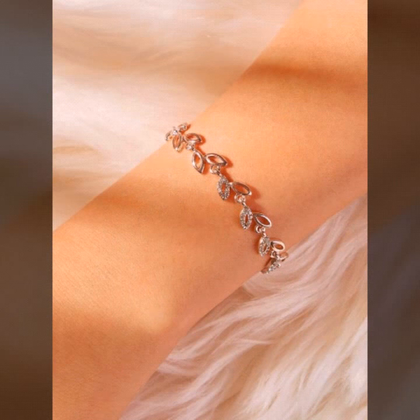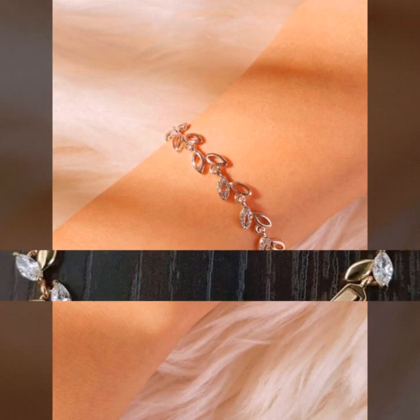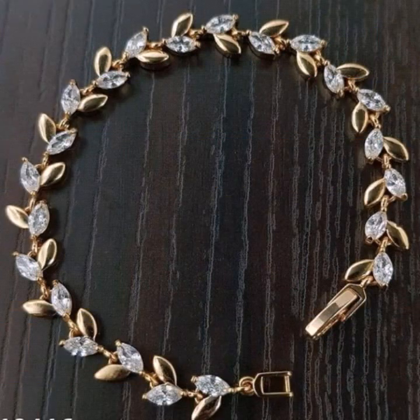I'm Asya, and today I show you in this video a very stylish and latest collection of gold bracelet designs for girls and women — many different ideas of gold bracelet designs.